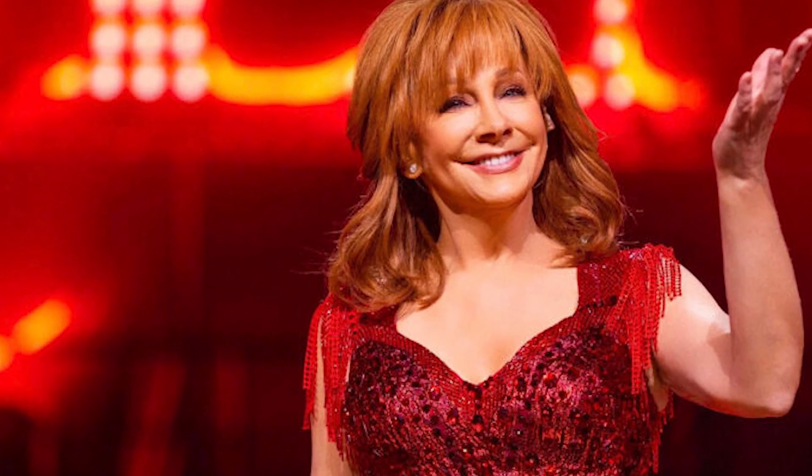The most vocal fan of the Aurora heated vest is singing and acting legend Rebam Sentire. Right now, you can score this winter must-have on sale at Walmart for just $120.